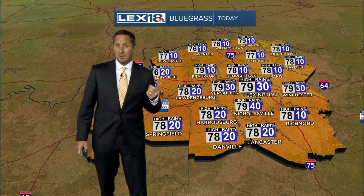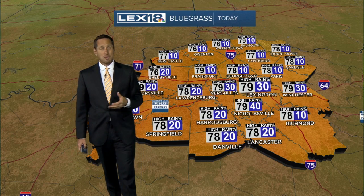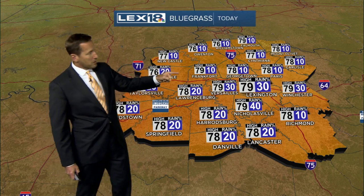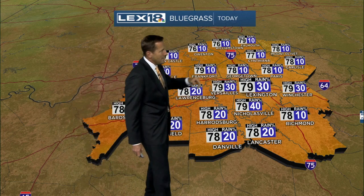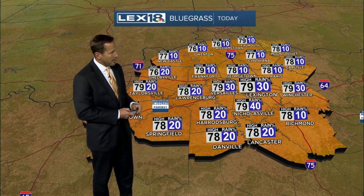Now with that blue color it looks like we're going to drop into the 30s, but that's not the case — we're going to be in the 60s for highs, 40s for lows, and it's going to feel like straight-up fall later this weekend. Not today though. We're looking for upper 70s for the high — 78 in Paris, 78 in Harrodsburg and Danville as well.